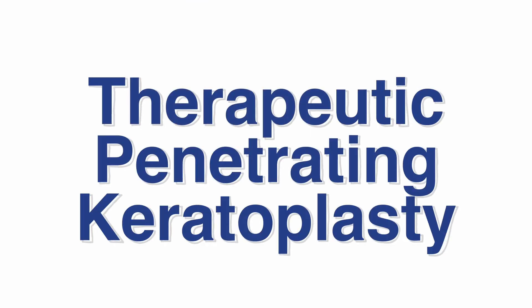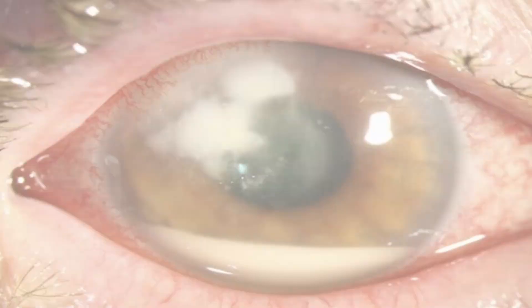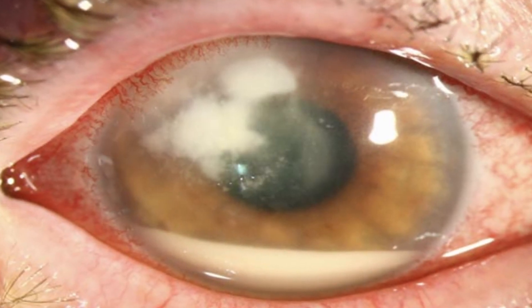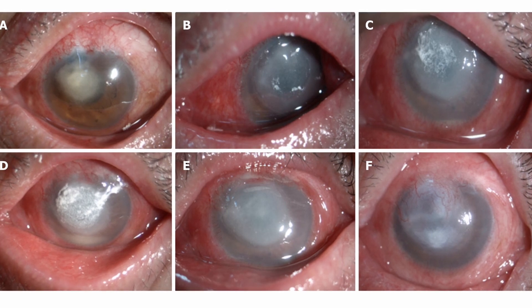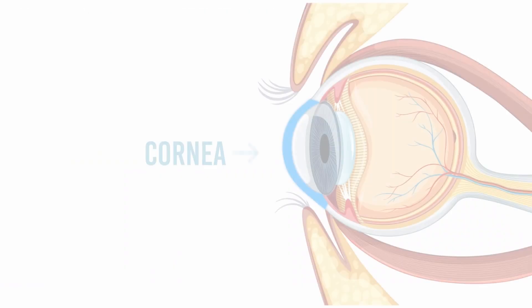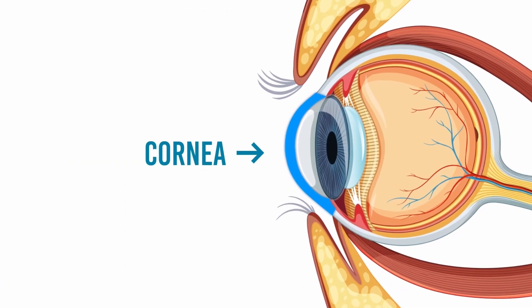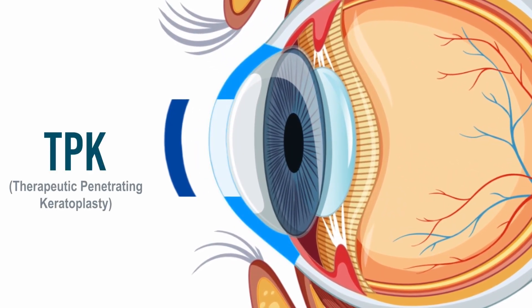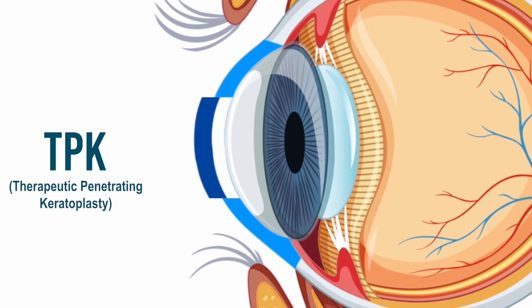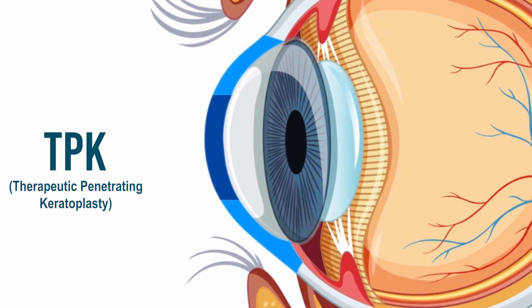In Therapeutic Penetrating Keratoplasty, the procedure is performed in cases of ulcers where all clinical management to remove the infection did not yield results. The entire diseased cornea is gently removed and replaced with a donor cornea. This procedure focuses on eliminating infections and promoting healing.